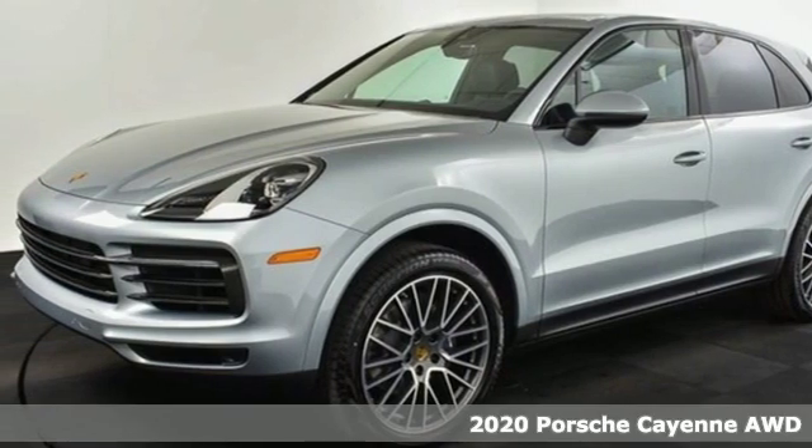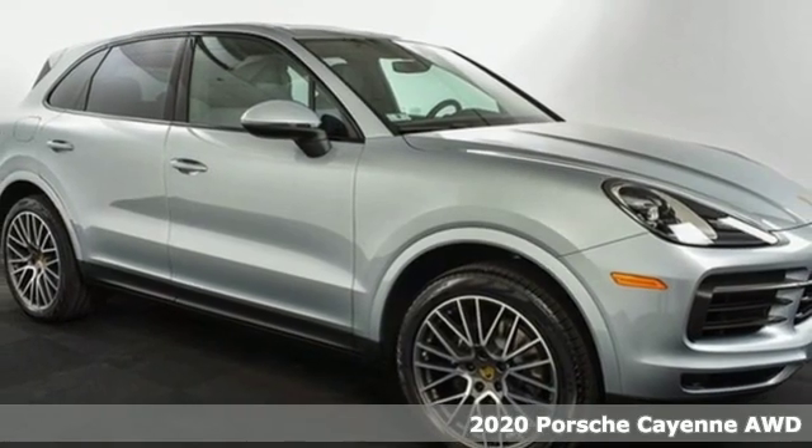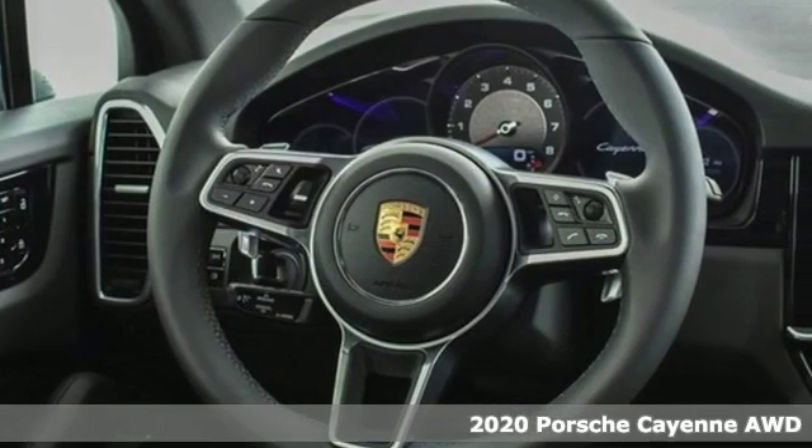It's a new 2020 Porsche Cayenne. With sporting credibility only a Porsche can offer, the Cayenne exudes enthusiasm for life and the road.